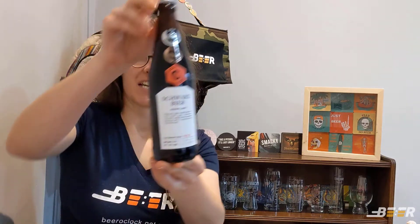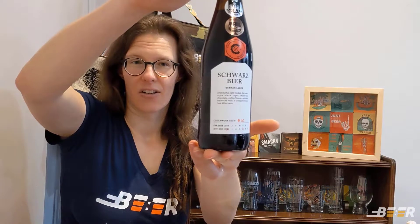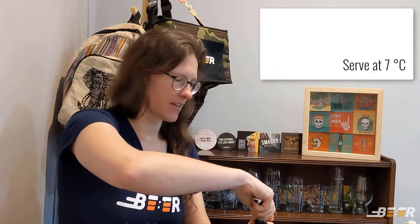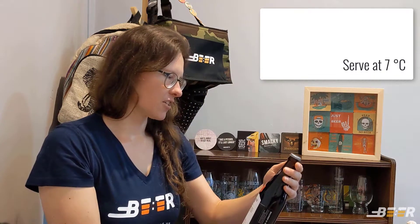Here we are getting towards the end of winter and fast running out of time to really enjoy those winter beers. Today I have a special beer from KZN from Clockworks Brewery — this is their Schwarz beer, otherwise known as a black lager. You want to be drinking this beer at around seven degrees to get the most of those flavors, and I know that may feel a little unusual given that it is in fact a lager.